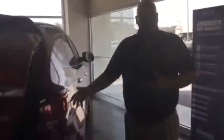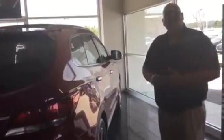Coming around to the other side, you'll notice the wraparound LED taillights and LED headlights. This vehicle also features daytime running lights and fog lights.